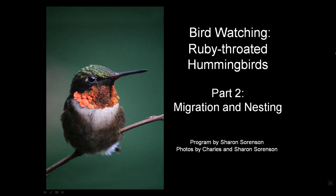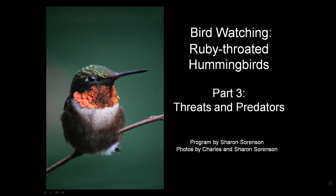I hope you've enjoyed this section on migration and nesting about ruby-throated hummingbirds. I hope you'll stay tuned for part three about threats and predators, and part four about attracting hummingbirds to your feeders. Meanwhile, I hope you enjoy lots of hummingbirds in your feeders and in your yard, and may you always have birds in your binoculars.